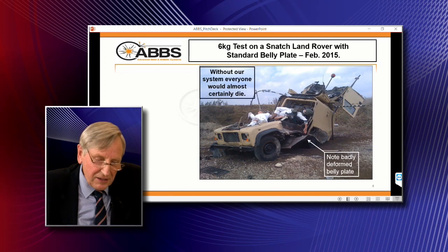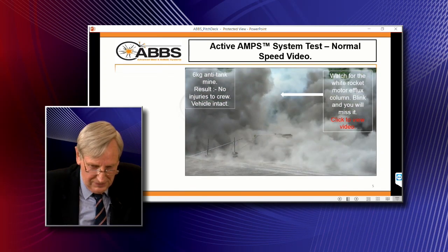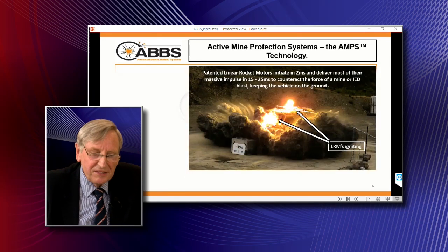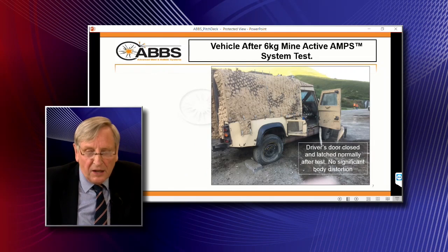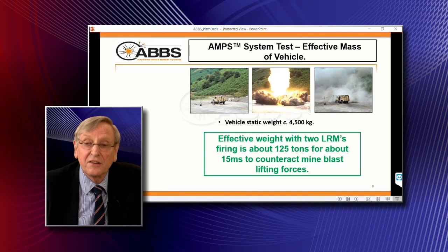Our system is designed to prevent that. What it does is push down on the vehicle with rocket motors to counter the upward force of the mine blast underneath the vehicle. The motors fire up very rapidly — in two milliseconds after the mine explodes the motors are firing. And that's the end result: the vehicle is essentially untouched and the occupants would all survive the experience, which they would not do in a standard Snatch Land Rover.